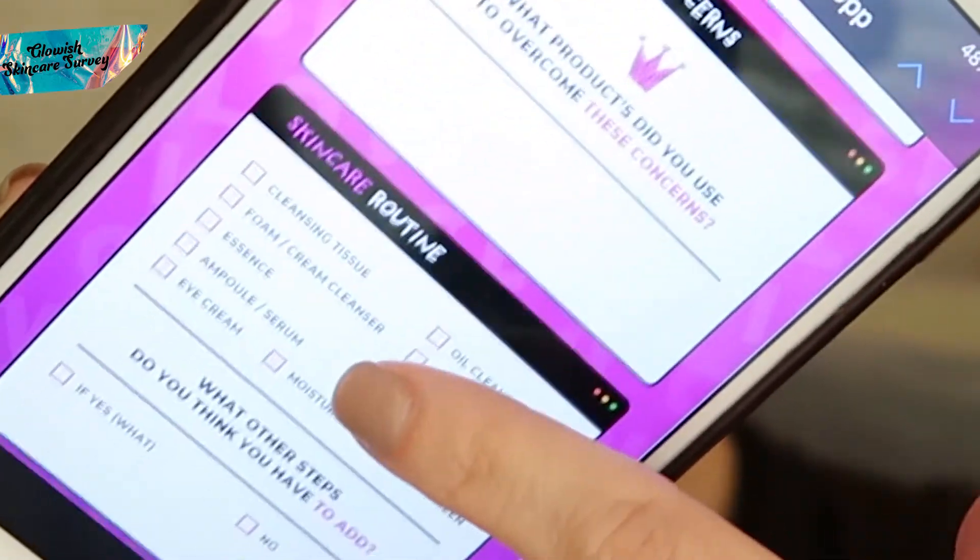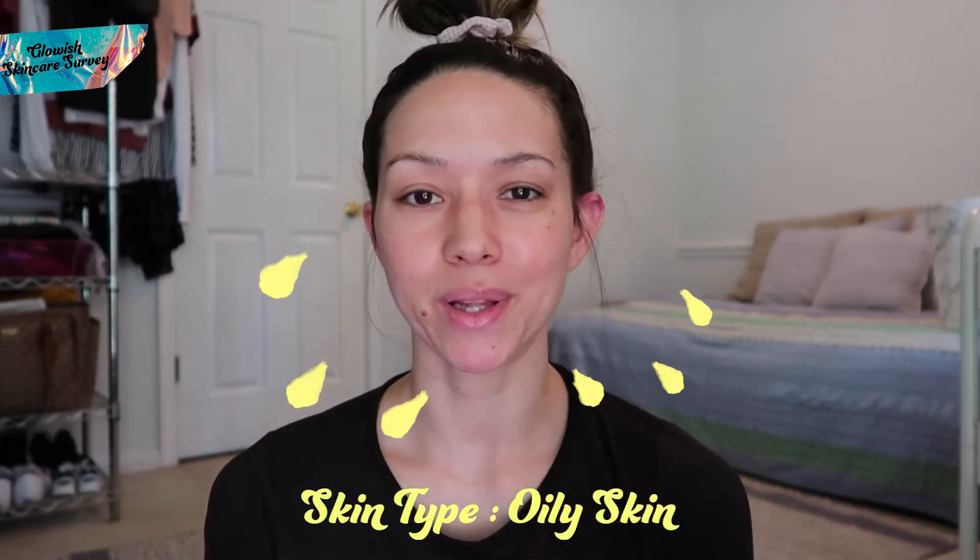Today I'm going to be answering the Glowish survey sheet so that when the dermatologist recommends a routine or product, they have a better understanding of my skin type and what's going on. Skin type: I would say I have oily skin. I'm kind of oily all over, even during the winter, but especially when it warms up and is humid.